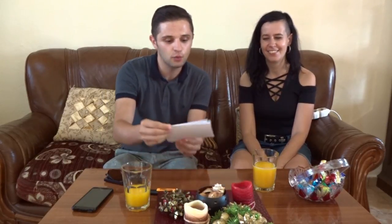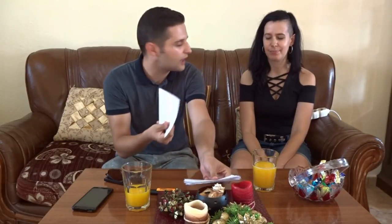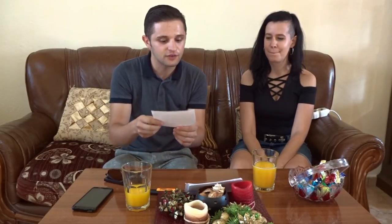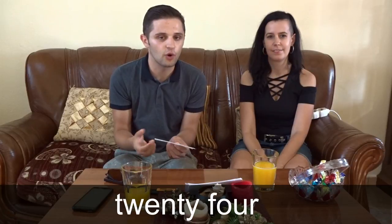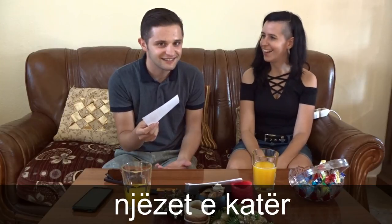I have 10 words that I've chosen in English first, and what we are going to do is translate each one of them in Albanian and in Hungarian. So I will go first so you know how it works. The first word is number 24. In Albanian we say Njøzet ekater. Can you say it? Njøzet ekater.